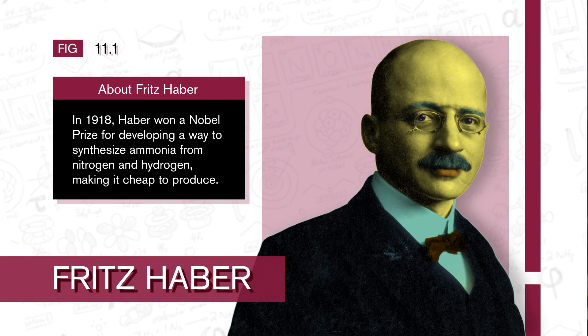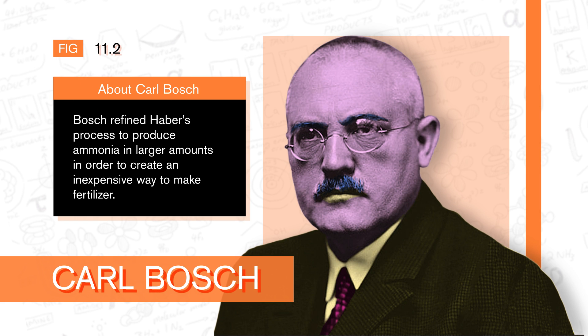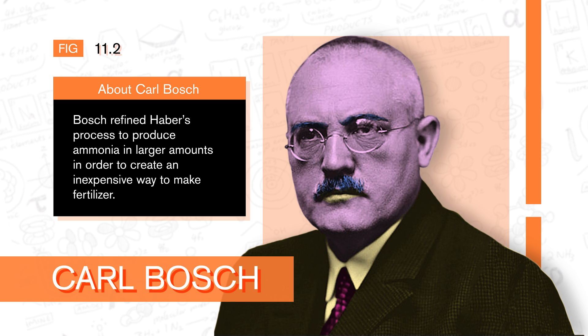Let's start with some history. In the early 1900s, two German chemists won Nobel Prizes in chemistry. In 1918, the first chemist, Fritz Haber, won a Nobel Prize for developing a way to synthesize ammonia from nitrogen and hydrogen, making it cheap to produce. And in 1931, the other chemist, Carl Bosch, won his prize for refining Haber's process to produce ammonia in larger amounts in order to create an inexpensive way to make fertilizer. These advances might not sound all that special, but they in fact played a huge role in the evolution of industrial agriculture.